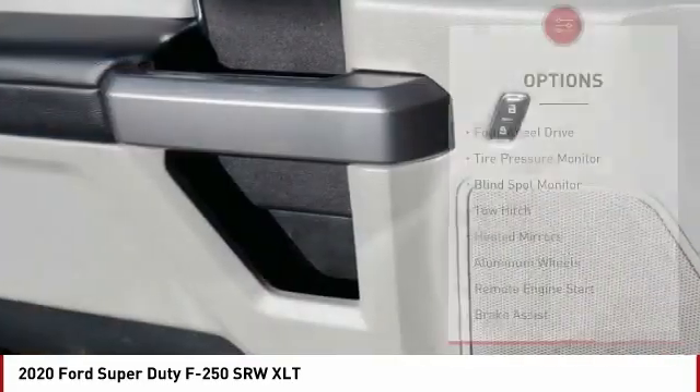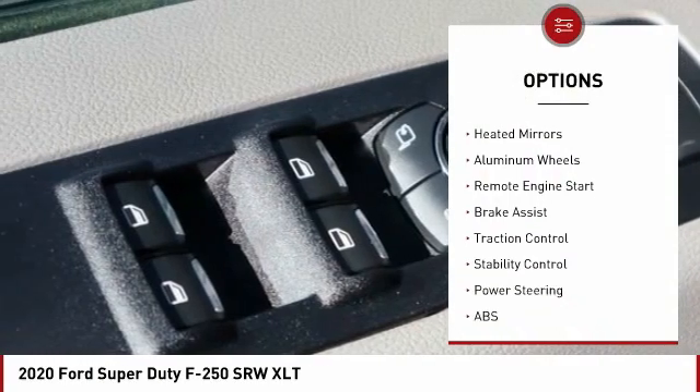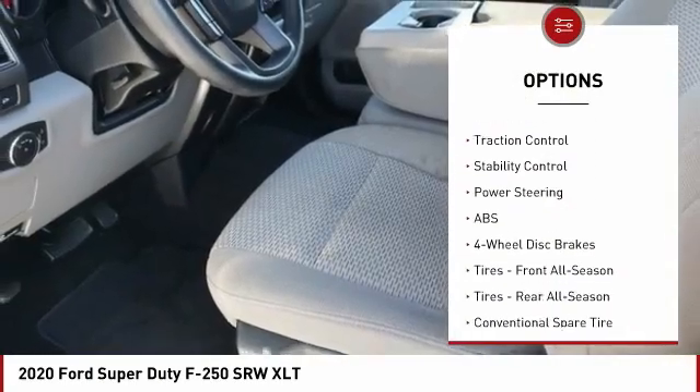Here are some of this vehicle's great options: four-wheel drive, tire pressure monitor, blind spot monitor, tow hitch, heated mirrors, aluminum wheels.